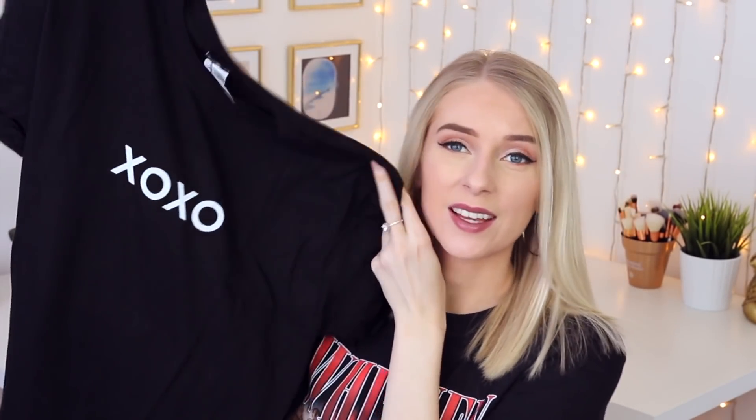Next up we have another black t-shirt. This one's just got XOXO on it — I think it's really cute. It would look really nice with denim shorts, just tucked into some high-waisted shorts. You can roll the sleeves up just to make it look a bit more casual. Very simple, very easy to wear, and this one was £8.